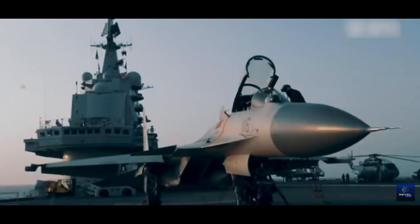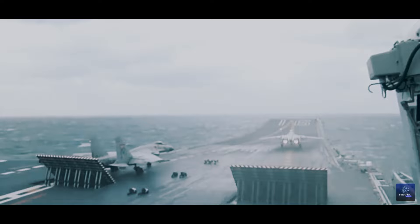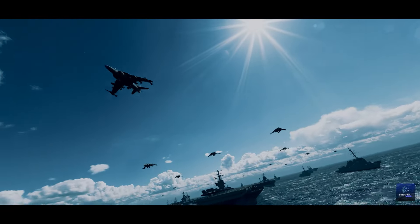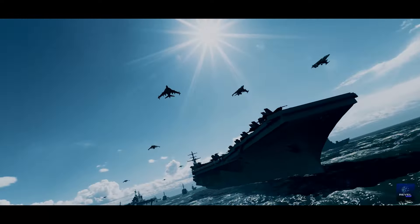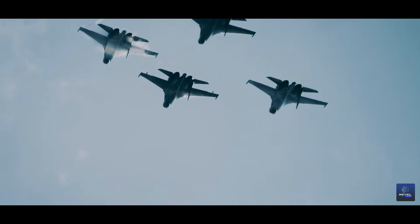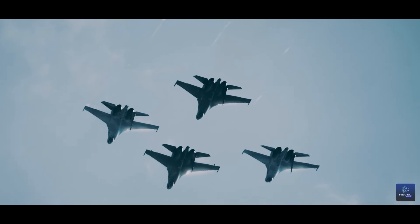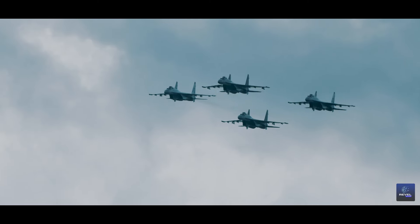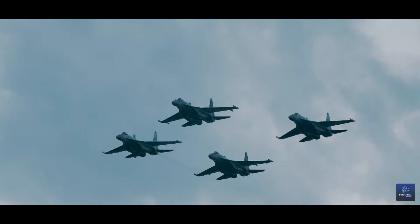Bridging the gap between testing and deployment, it's imperative to grasp the profound implications of the electromagnetic catapult for naval warfare. This isn't merely a technological advancement — it's a game-changing innovation that could redefine the dynamics of maritime conflicts. By facilitating faster and more efficient aircraft launches, the catapult enhances operational flexibility and enables long-range strike capabilities. Its implications extend beyond military might, potentially reshaping the strategic landscape among major geopolitical players.